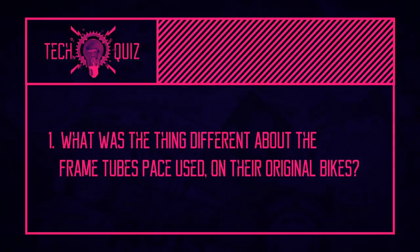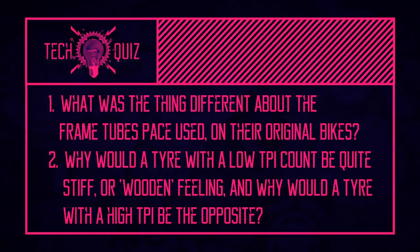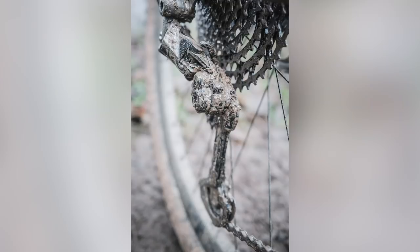Now it's quiz time. Three tech-related questions. First: what was so special about the tubing Pace Cycles used back in the day? Second: why would a tire with a low TPI rating feel quite stiff or wooden compared to a tire with a high TPI rating? And last: I'm going to put a picture on screen — tell me what derailleur it is, and for a bonus point, what bike is it on?